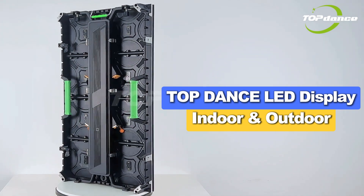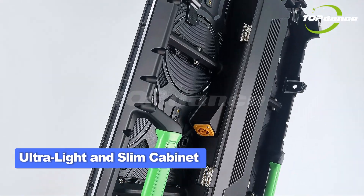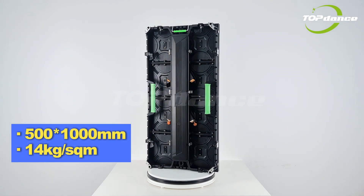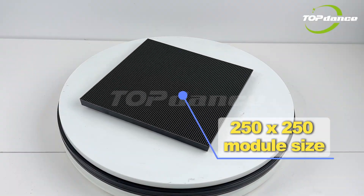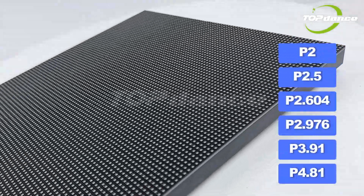Top Dance Indoor and Outdoor LED Display features an ultra-light and slim cabinet, available in two cabinet sizes: 500x1000mm and 500x500mm. The module size is 250x250, supporting various pixel pitches.